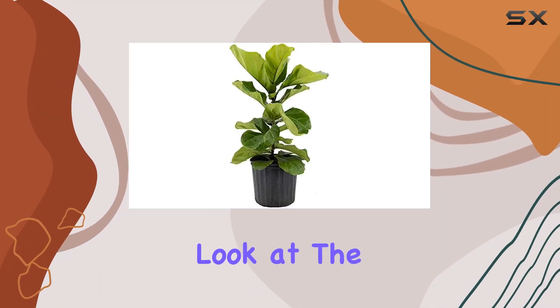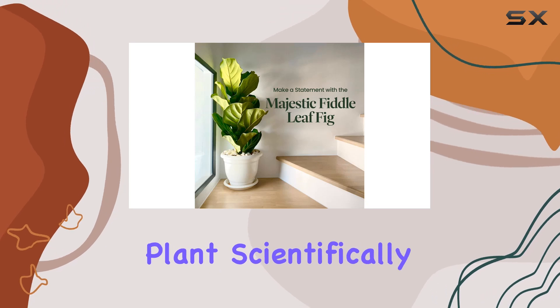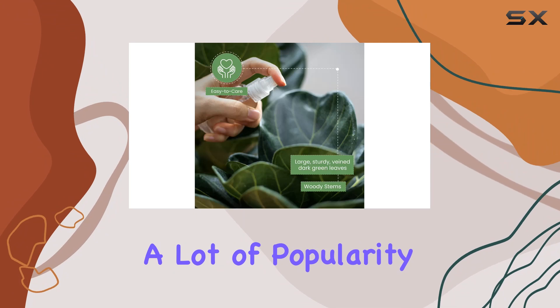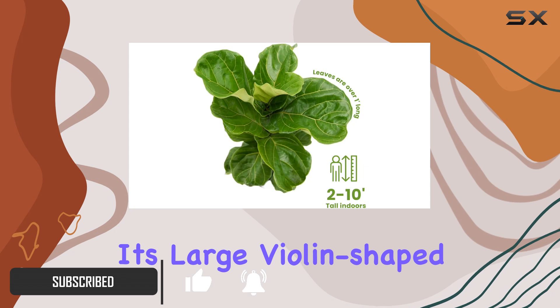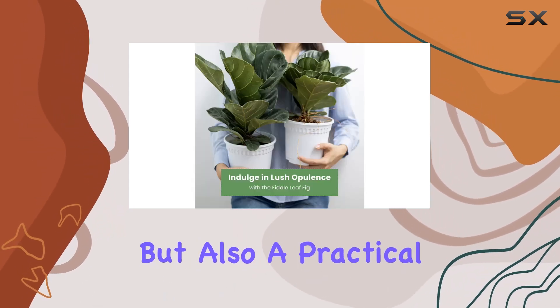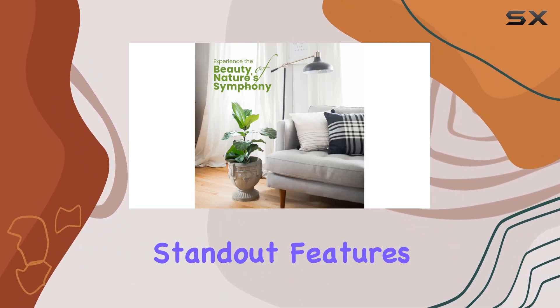Today we're taking a closer look at the American Plant Exchange Live Fiddle Leaf Fig Plant. This plant, scientifically known as Ficus lorata, has gained a lot of popularity for its impressive size and striking appearance. With its large, violin-shaped leaves, it's not just a great addition to your home decor, but also a practical choice for improving indoor air quality.